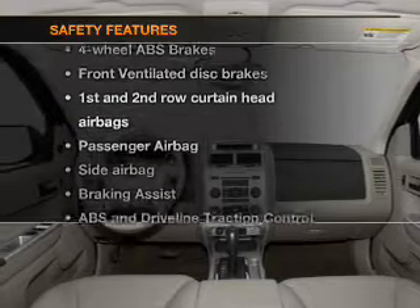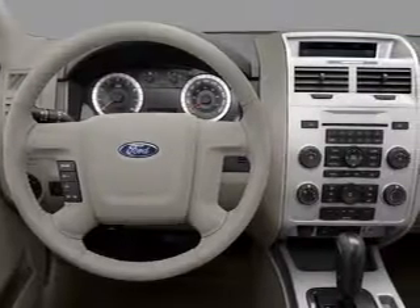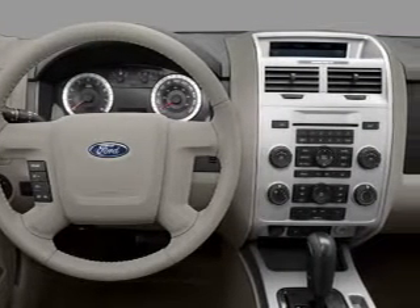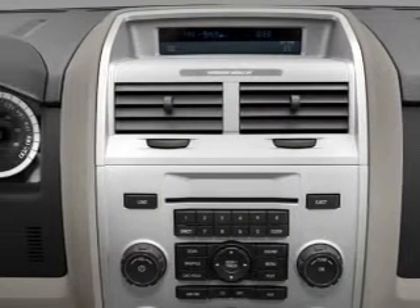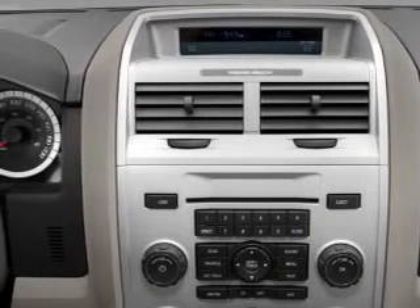And for your peace of mind, the following safety equipment is included: front ventilated disc brakes, passenger airbag, side airbag, curtain head airbags, stability control. Call today to schedule a test drive.